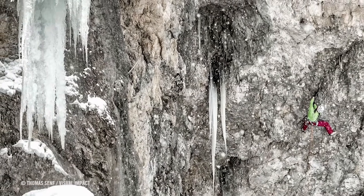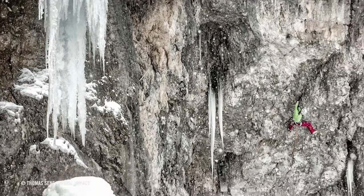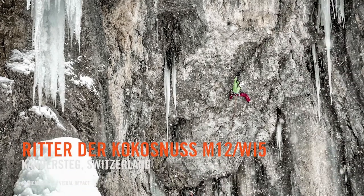She made a pretty impressive second repeat of a route in Kandesek. Can you tell us the name of it? What does 'pretty' mean? The route is really pretty and super obvious — that roof and kind of huge daggers hanging from the roof, it's just inviting to climb.